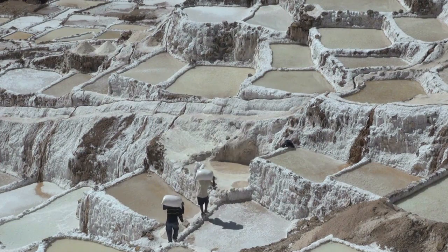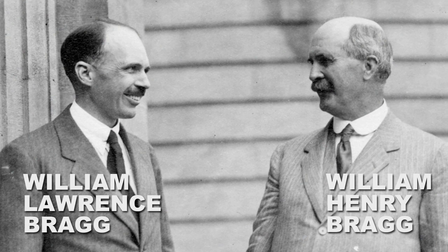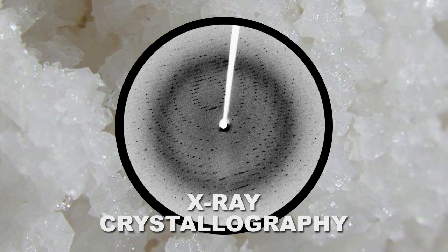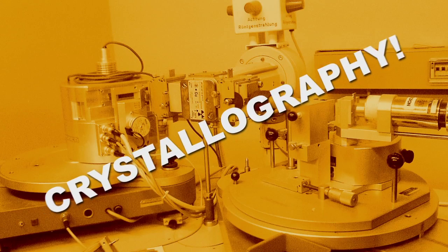Let's start with a very famous crystal: salt. So what makes salt stand out? Well, it started the crystal craze. Father and son duo William Henry and William Lawrence Bragg wanted to know how salt formed. So in 1913, they used x-rays to figure out what crystal structures look like. For this, they won the 1915 Nobel Prize and kicked off a completely new field of science.